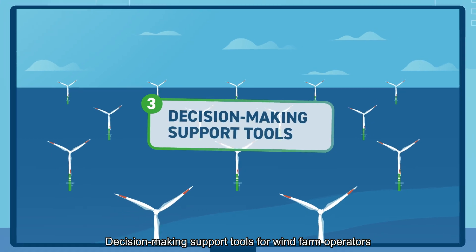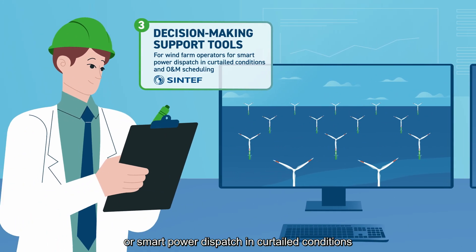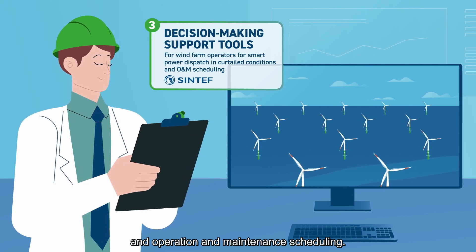The third area is decision-making support tools for wind farm operators for smart power dispatch in curtailed conditions, and operation and maintenance scheduling.